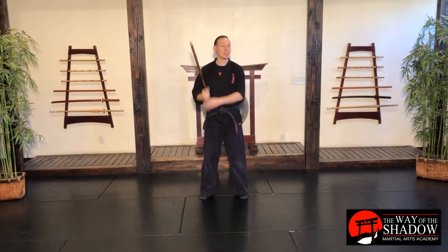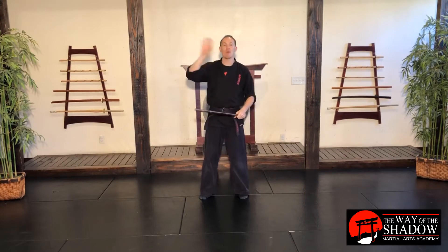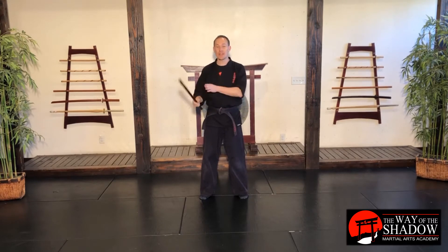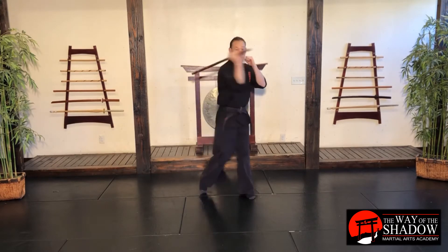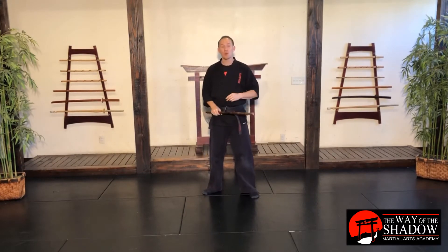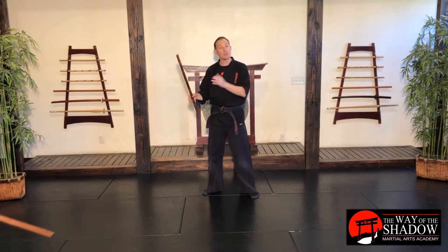We're going to be working on our Escrima defenses — when we have a stick in our hands and the opponent has either a stick or a bigger, longer, baseball bat kind of weapon. How do we defend ourselves in that situation? We call these our 3, 4, and 9 Escrima stick defenses, because the motions are exactly the same as numbers 3, 4, and 9 from our Escrima 9-strike drill.